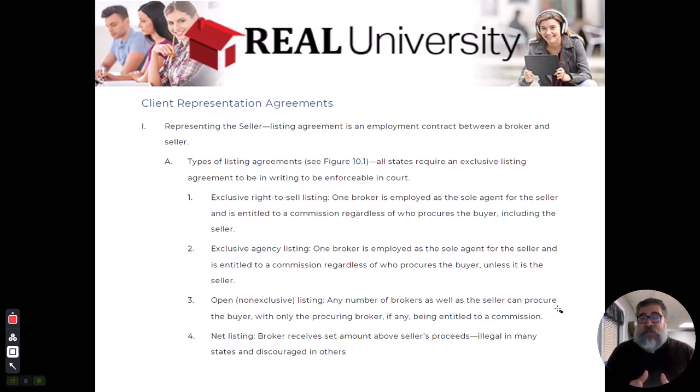We haven't covered the MLS yet, but brokers in the same MLS system typically can't do open listings. Once one agent lists it on the MLS, if a second broker tries to list it too, the MLS system will say that house is already listed — you can't enter it. So in most MLS areas, it's impossible to have multiple listings of the same property, because the MLS will not allow a duplicate listing.